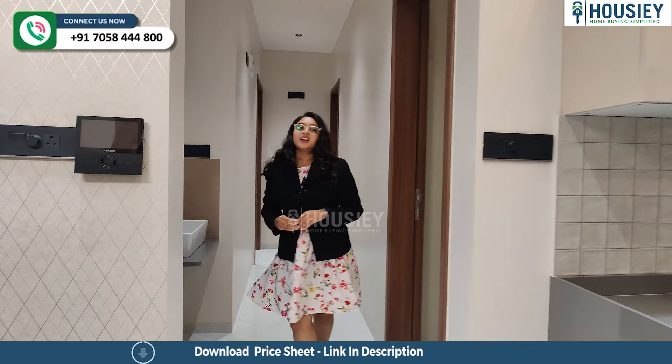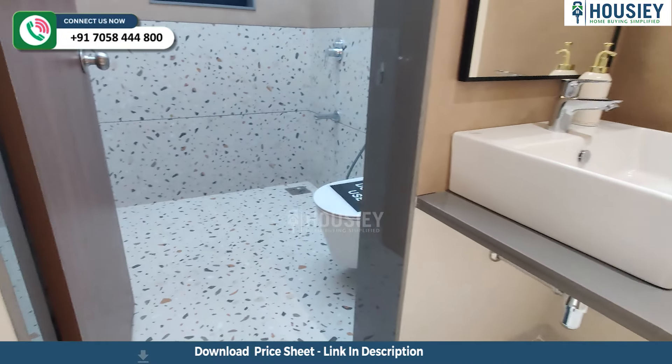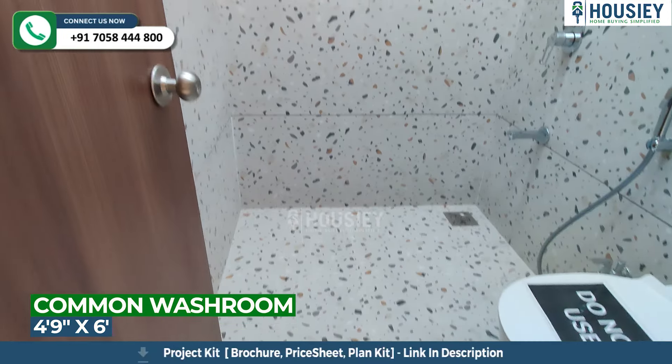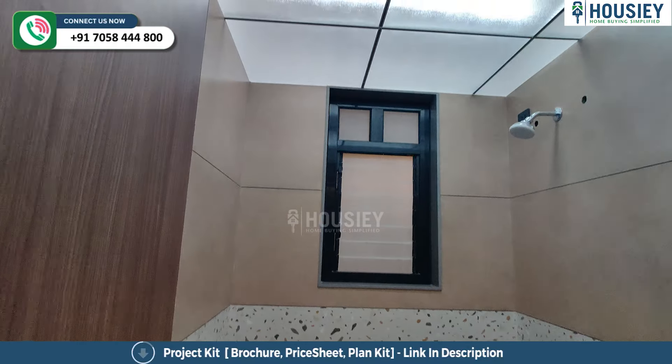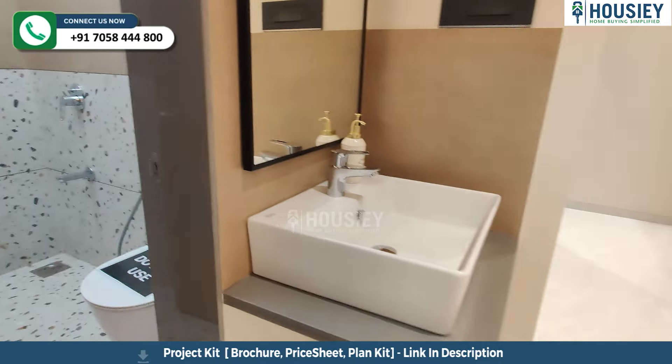Before going to the guest bedroom, we will check your common washroom. Here you can see the commode, shower, and wash sink from the front. You can also see the info and empty stairs, and the sink outside.